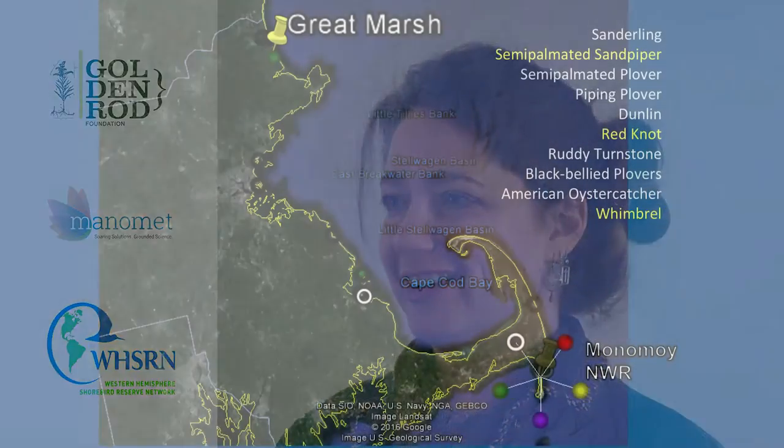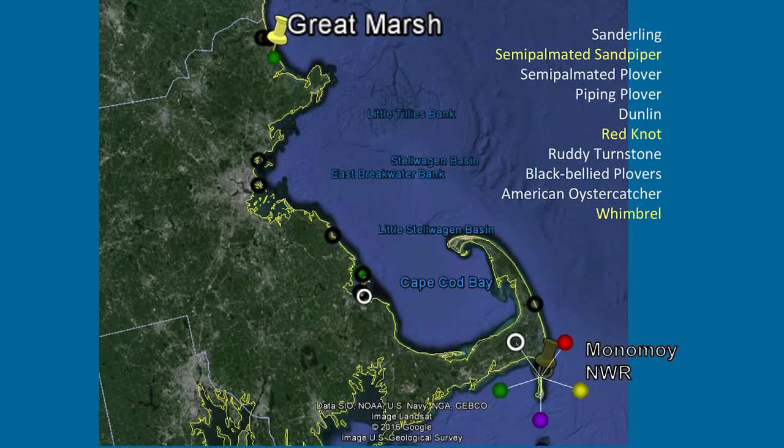Let's start right here in Massachusetts. Up north is the Great Marsh, and further south on the Cape we have the Monomoy National Wildlife Refuge. If you focus on that white circle in the middle, that's roughly the Plymouth Beach and Duxbury Beach area — so important for so many species. There are sanderlings, semi-palmated sandpipers, piping plovers, red knots, ruddy turnstones, oystercatchers, and whimbrel. But I'm sure you're not seeing too many of them here now in late February in New England — so where do they go?